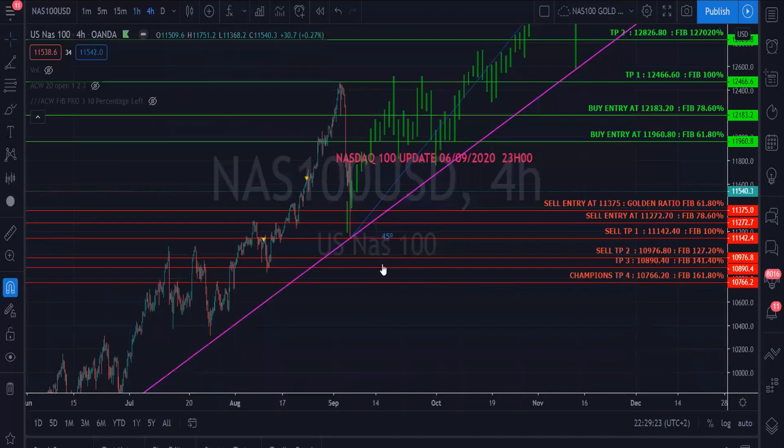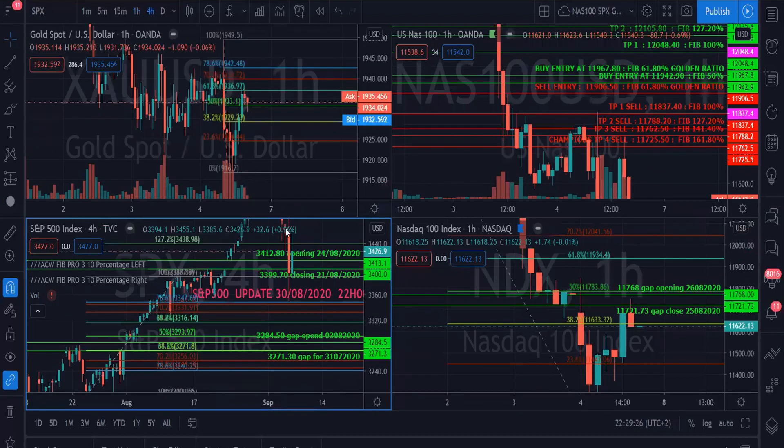We're glad to say that NAS will accomplish its targets and SPX will accomplish its targets. SPX has closed the gaps at 3,412 and 3,399. The gaps that are still open are the SPY gaps at 3,284 and 3,271.